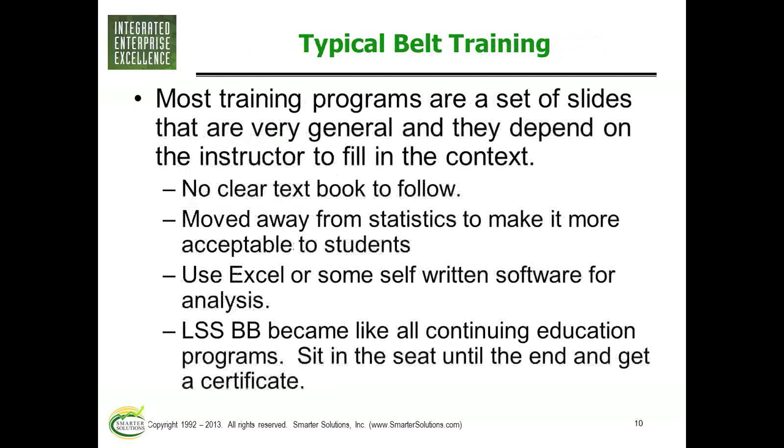If you do have questions, please type them in. Most training, if I look at the instructor-led side, are a bunch of slides. Everybody uses PowerPoint now. Some have no clear textbook to follow. The last two companies I taught with let the instructor pick the textbooks that went with the class. Many have moved away from statistics to make it easier, because they wanted good student reviews — some students didn't like learning how to do a t-test or actually test that their changes were adequate.